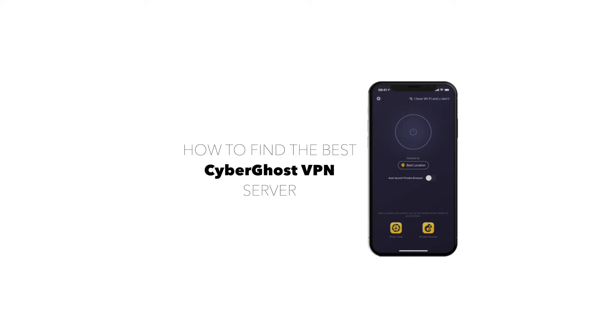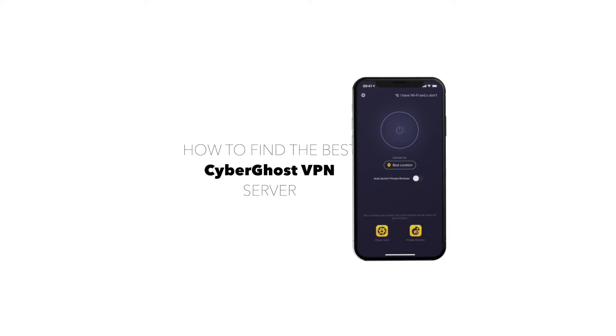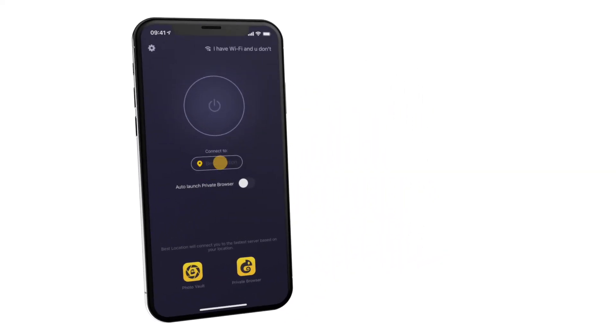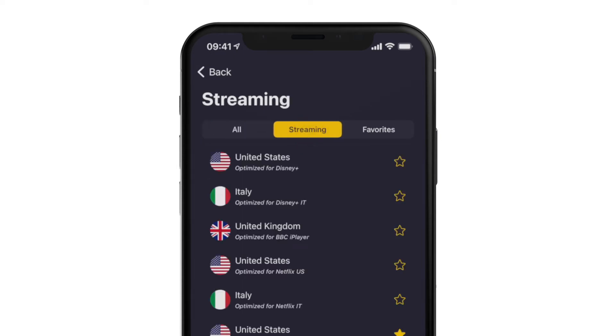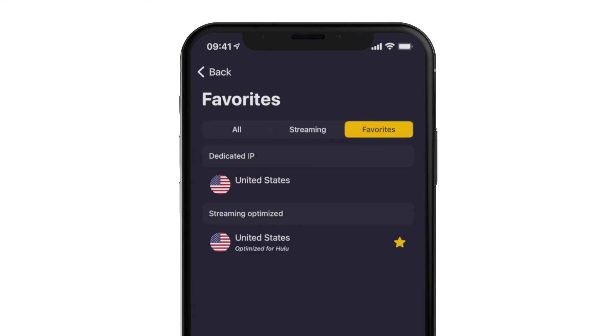In this video, we'll show you how to find the best CyberGhost VPN servers for you. To start things off, tap on the best location button. Here you can choose between all servers, streaming, and favorites options to cater to your every need.